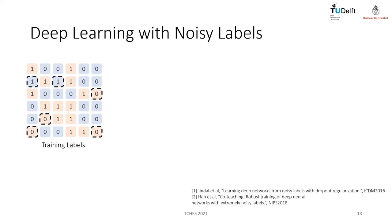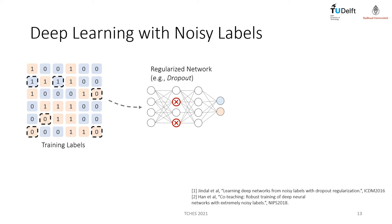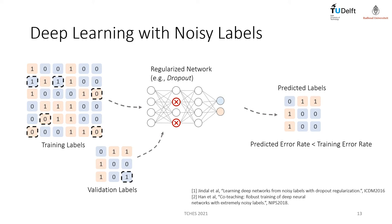Let me explain the principle behind our proposed deep learning approach. Recent research papers demonstrated that deep neural networks can be robust against noisy labels from training sets. In our case, noisy labels would be wrong bits from the recovered scalar bits. For the two-class classification problem, if the amount of wrong bits is lower than 50%, a regularized neural network should still be able to learn the main classes from the training set. As a consequence, predicting a separate validation set that also contains noisy labels could result in a correct prediction.